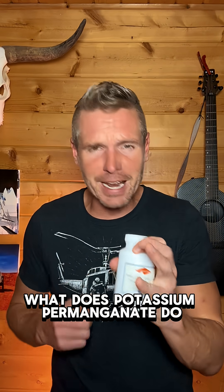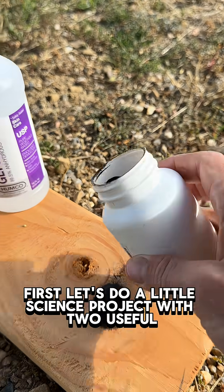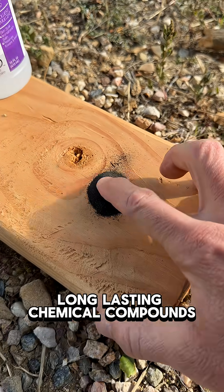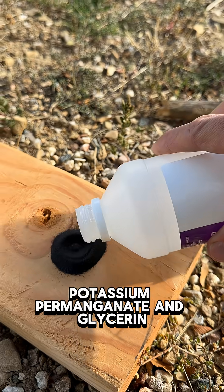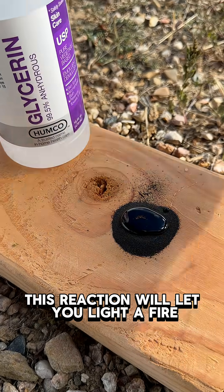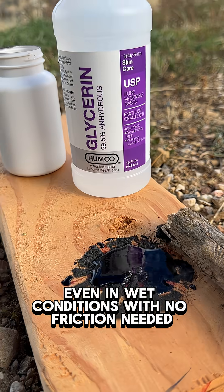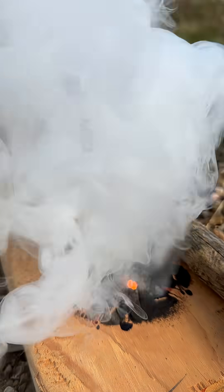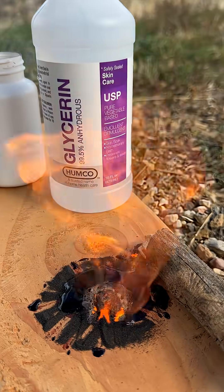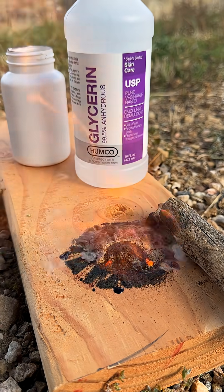What does potassium permanganate do? Let's do a little science project with two useful long-lasting chemical compounds: potassium permanganate and glycerin. This reaction will let you light a fire even in wet conditions with no friction needed. Just give it enough time to allow the two compounds to react and you get heat to ignite a flame.